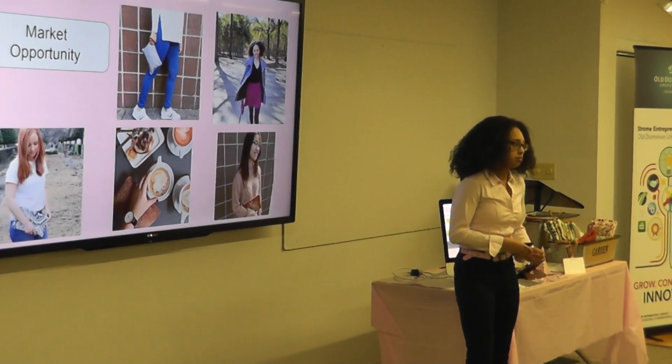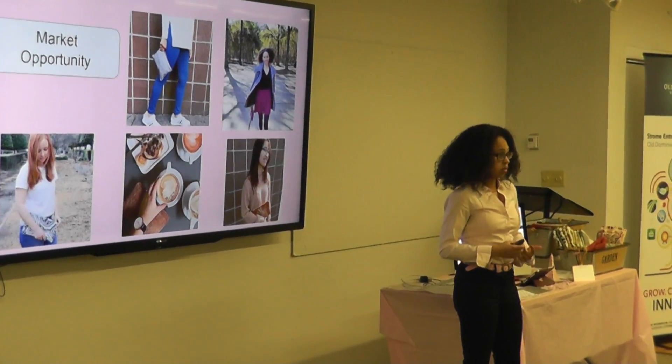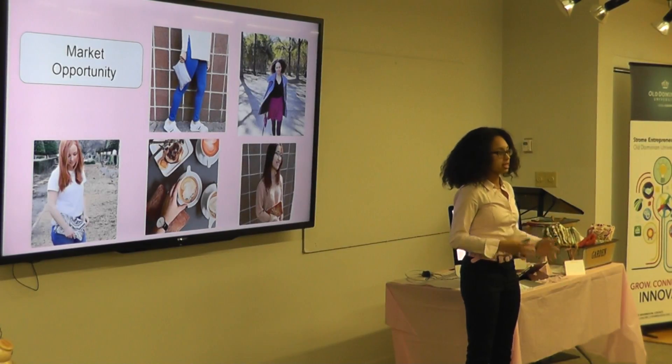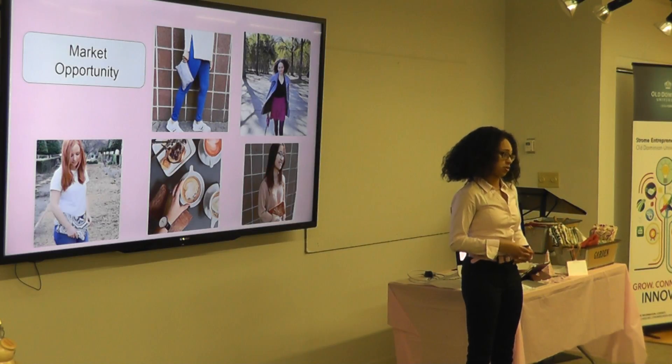Now, the market opportunity. More and more millennial consumers in fashion want three things: they want it fashionable, they want it affordable to meet their budget, and more and more they want it sustainable — they want it ethically made. Most companies only fit two of the three. They do not fit all three.